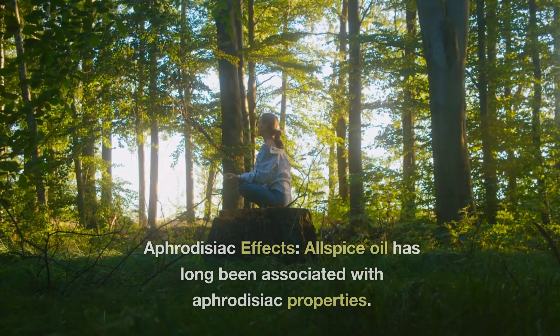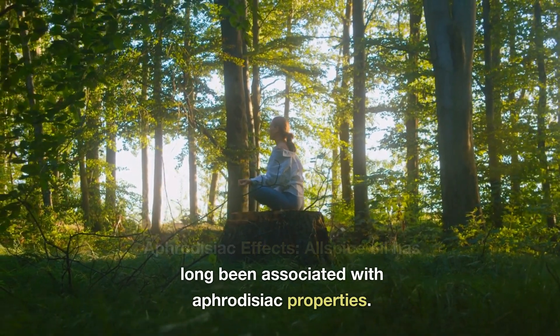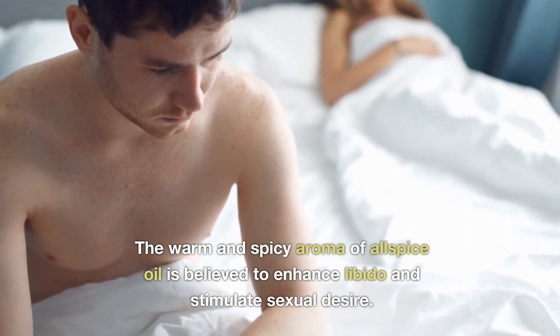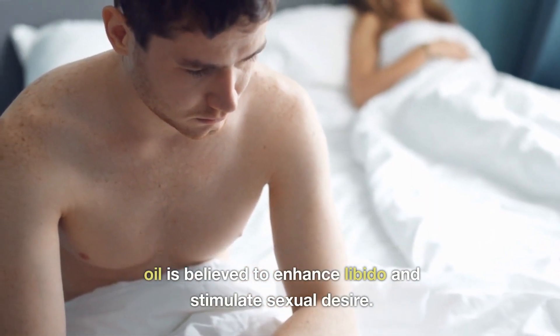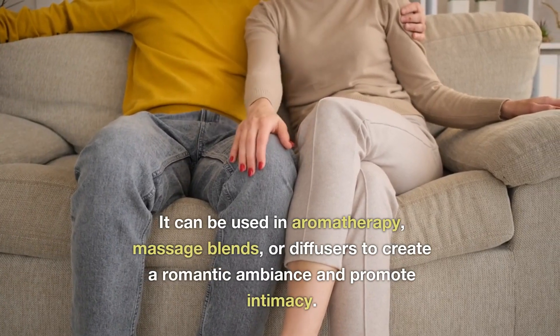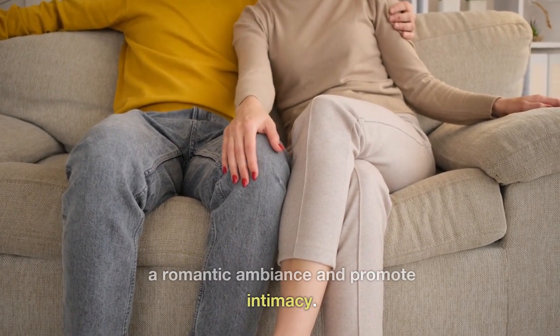8. Aphrodisiac effects. Allspice oil has long been associated with aphrodisiac properties. The warm and spicy aroma of allspice oil is believed to enhance libido and stimulate sexual desire. It can be used in aromatherapy, massage blends, or diffusers to create a romantic ambiance and promote intimacy.